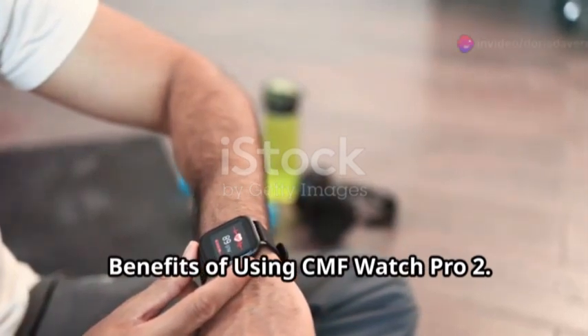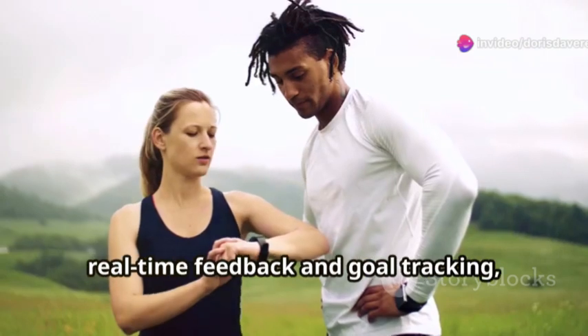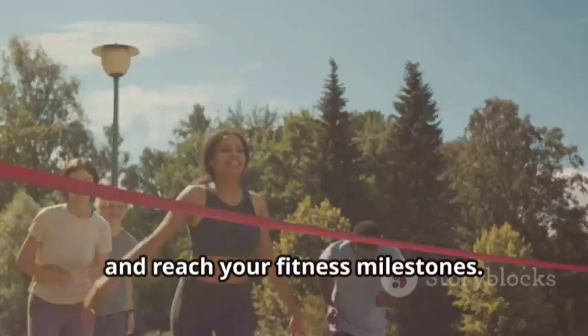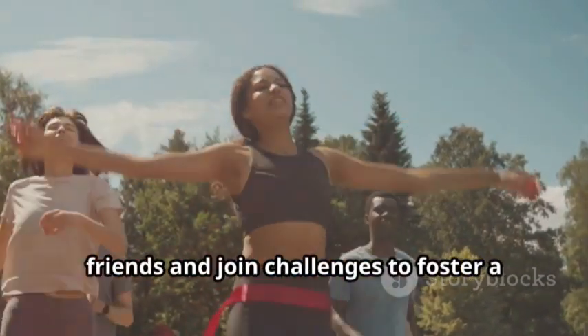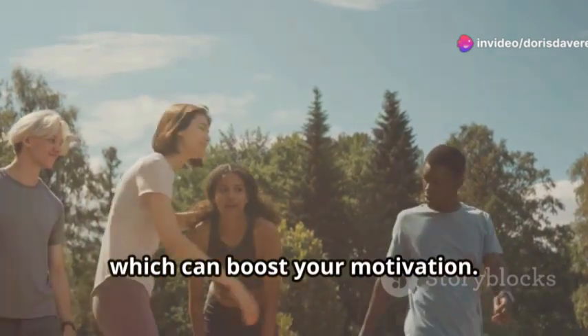Benefits of using CMF Watch Pro 2. Motivation and Accountability: with real-time feedback and goal tracking, the watch encourages you to stay active and reach your fitness milestones. Community Engagement: connect with friends and join challenges to foster a sense of community and competition, which can boost your motivation.